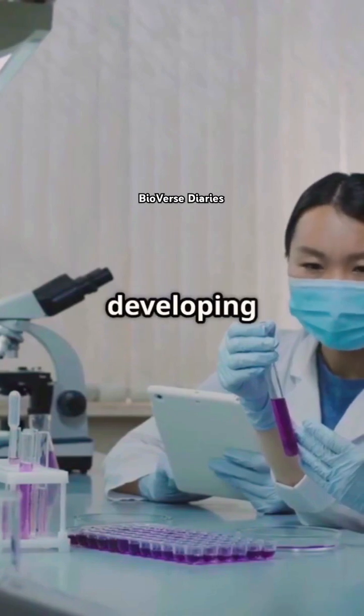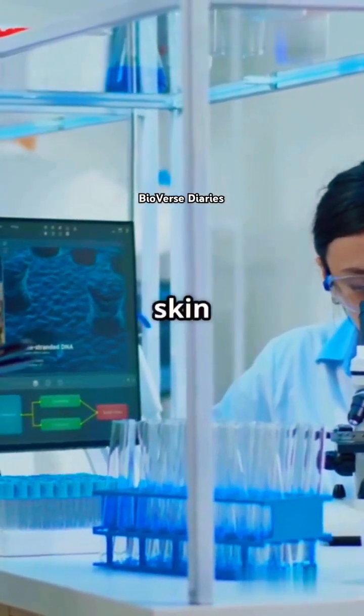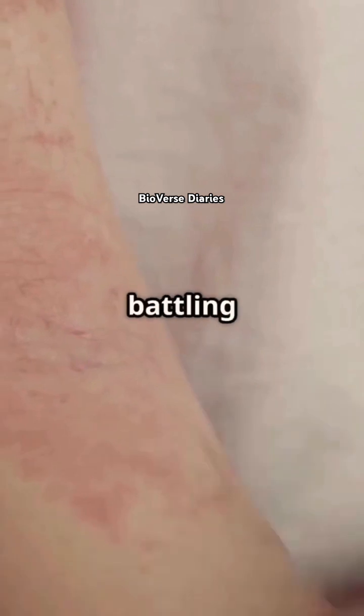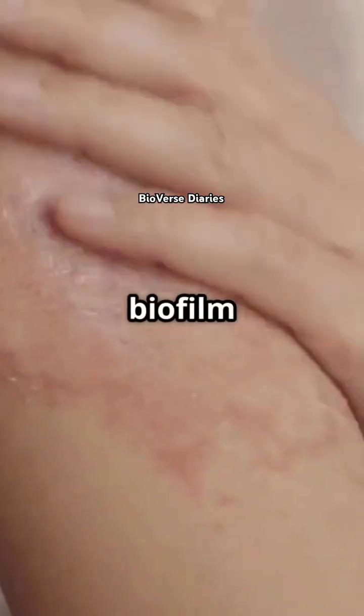Understanding biofilms is key to developing smarter treatments. The more we know, the better we can fight these stubborn skin invaders. So next time you're battling a lingering skin issue, remember — it might just be a biofilm showdown.